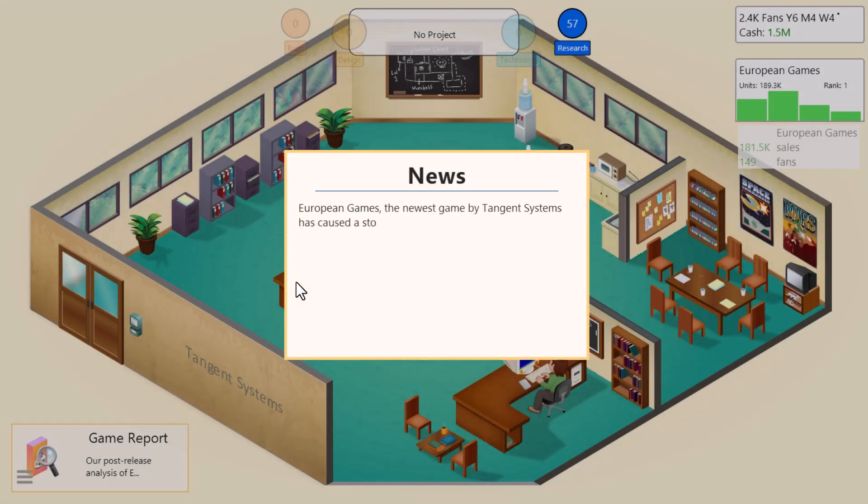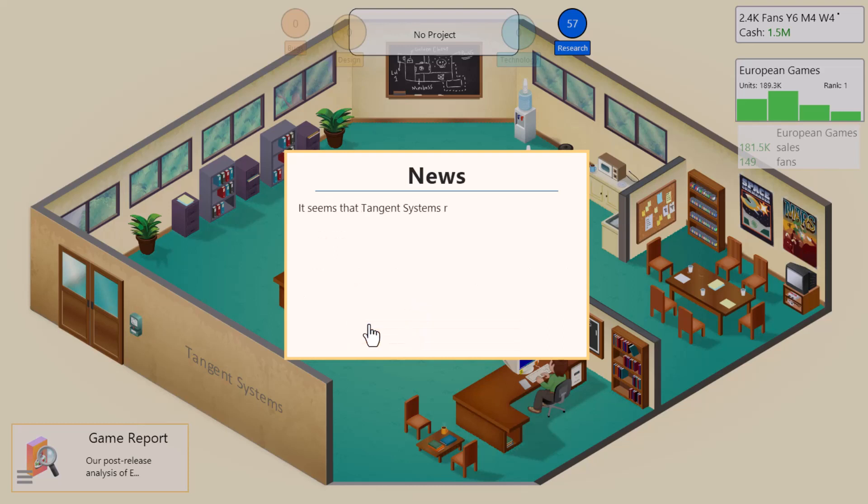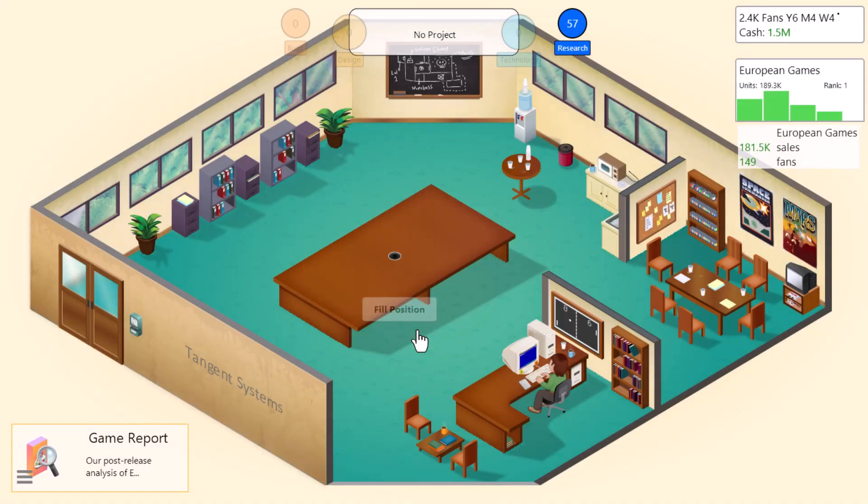European Games, the newest game by Tangent Systems, has caused a storm of good reviews and excited customers. Industry professionals say that European Games is one of those rare games that will set a new quality standard for future games. And Tangent Systems has really made gaming history with European Games. We've also got a million and a half dollars in the bank.